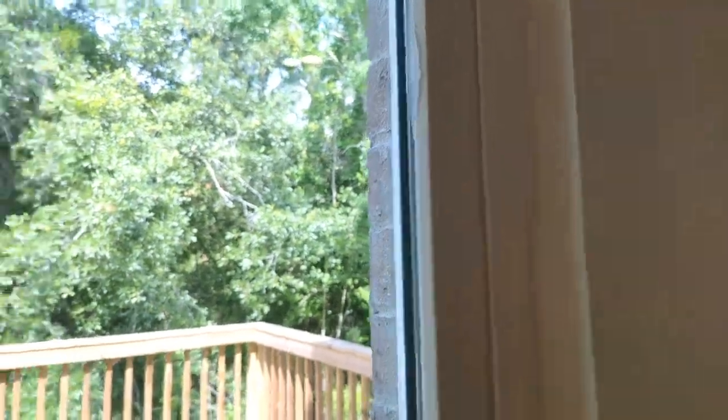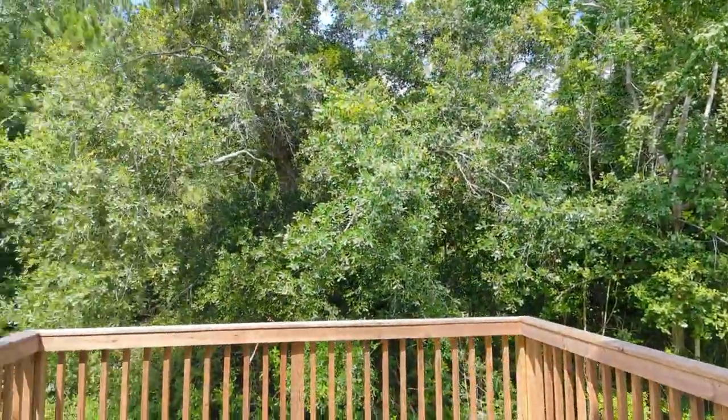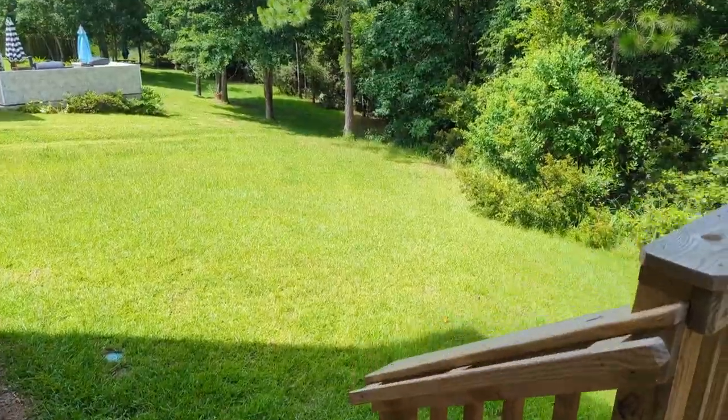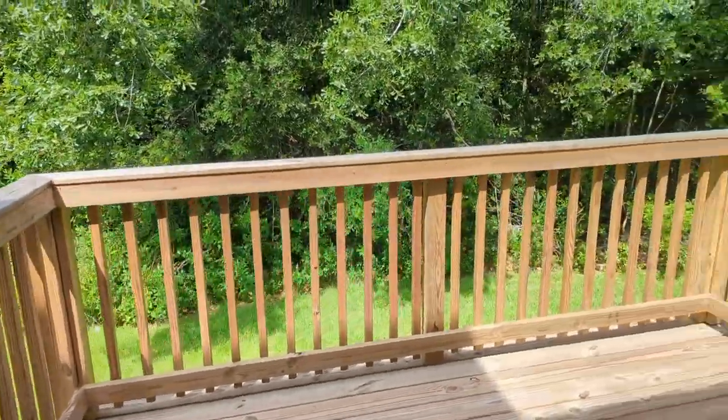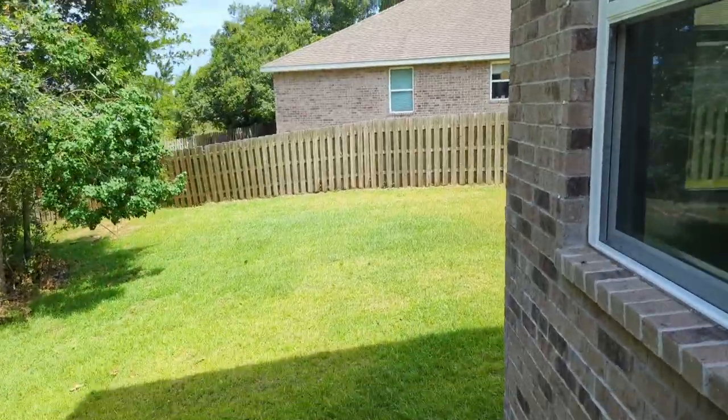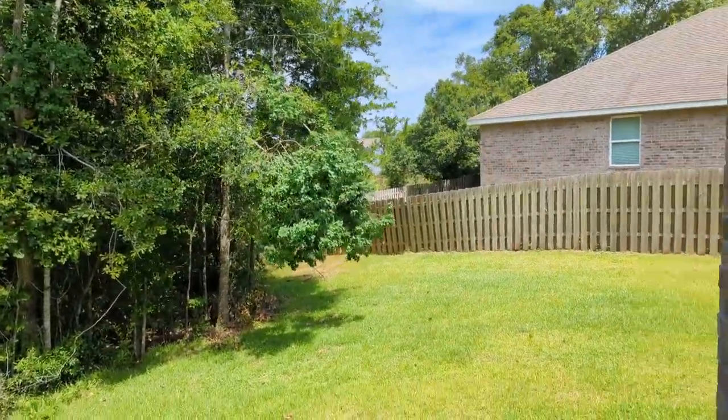Outside, you've got a deck that leads down to a small yard. And the property line goes back a little bit further into the trees there.